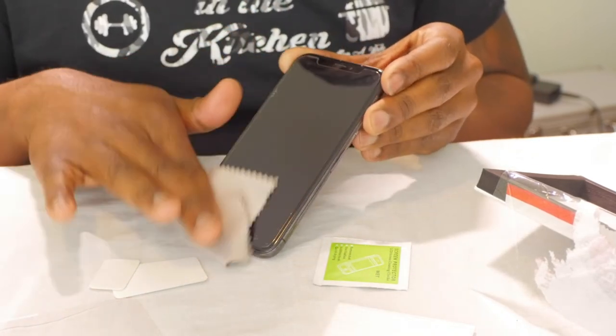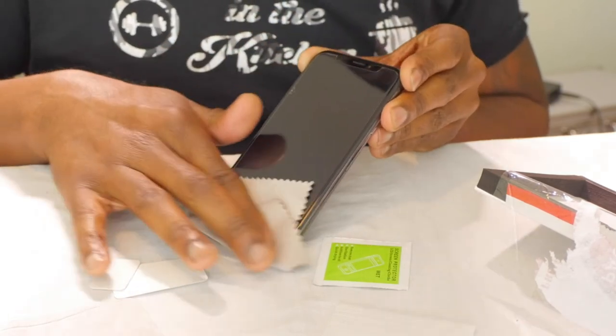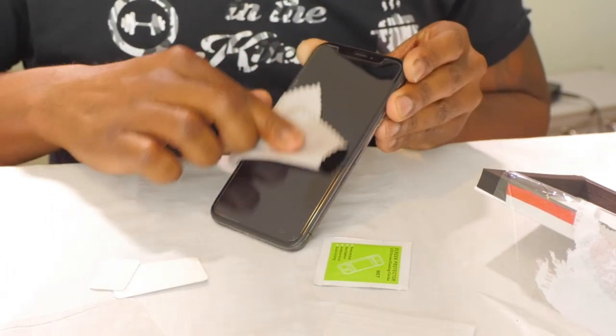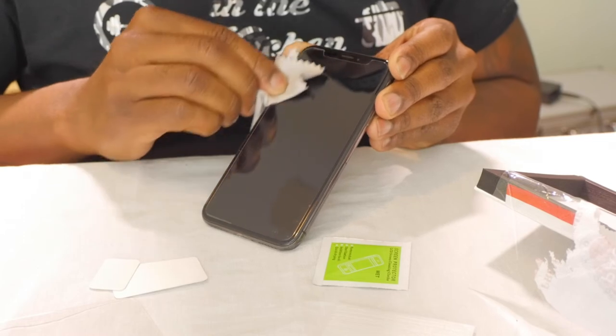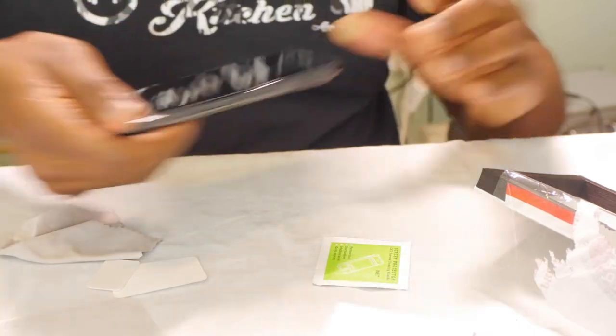That's how easy it is to replace the screen protector on your iPhone X or any of the other ones. I'm going to leave a link in the description for this product so that you can buy yours and protect your iPhone X off Amazon.